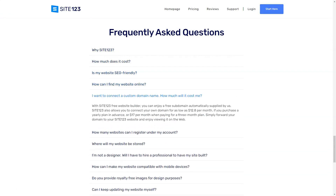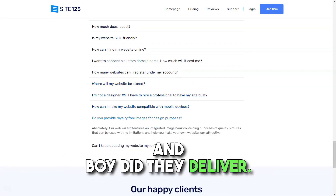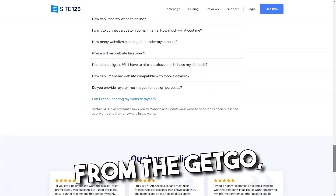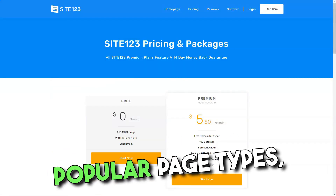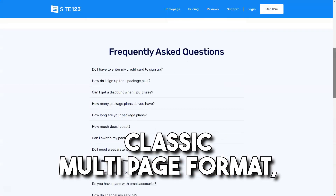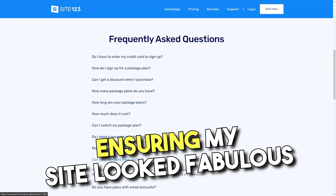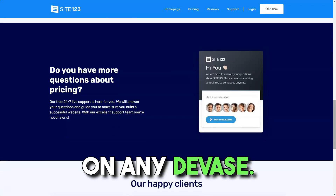Site 123's promise was clear: to simplify the web-building process, and boy did they deliver. From the get-go, I was presented with popular page types, letting me decide between a single-page layout or the classic multi-page format. The cherry on top? Every template was responsive, ensuring my site looked fabulous on any device.